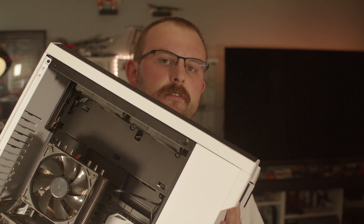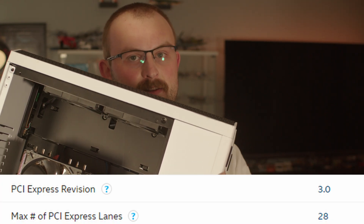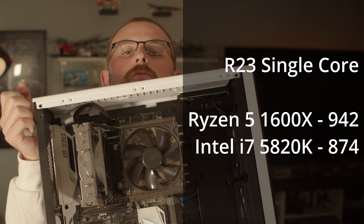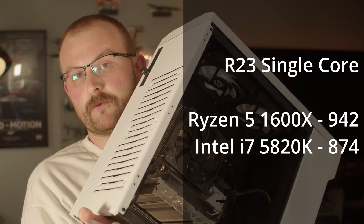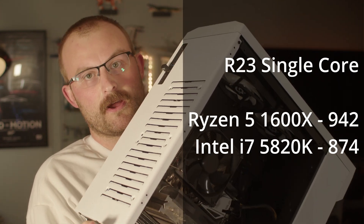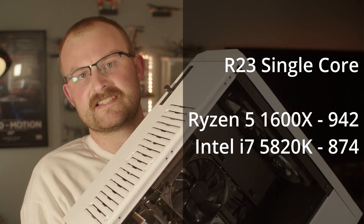This case has an old i7-5820K from 2014, which sports 28 PCIe 3 lanes. In benchmarks it scores just under a Ryzen 1600X in single core. So I think it's feasible for someone to be dropping a low to mid-range card like a 4060 in as an easy upgrade for an older 1st gen Ryzen or 6th gen Intel i5 — maybe replacing an aging 1060 in a PC from 2017 or something.